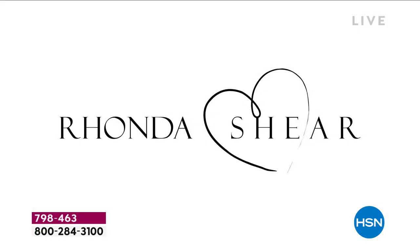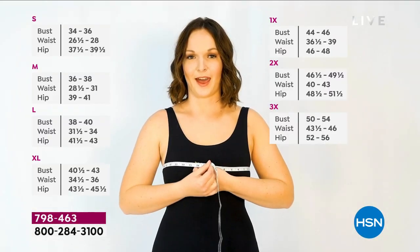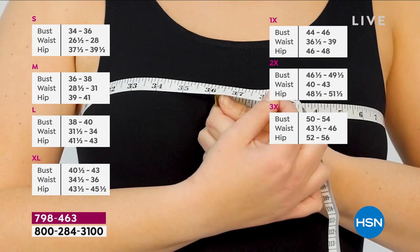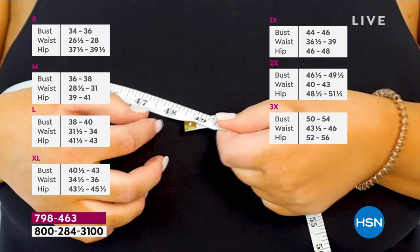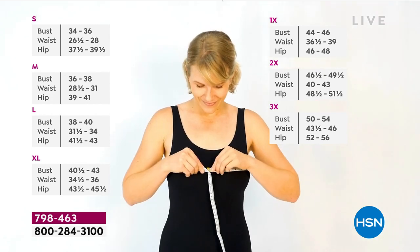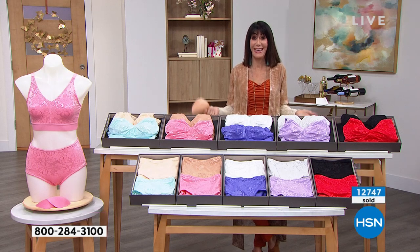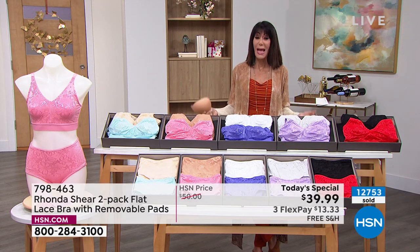And if anyone has any questions about sizing, we're going to run a quick little video that's going to help you out with that. It's so comfy — it's not too big, it's not too small, it's just right. Just shop your top. It couldn't be any easier.